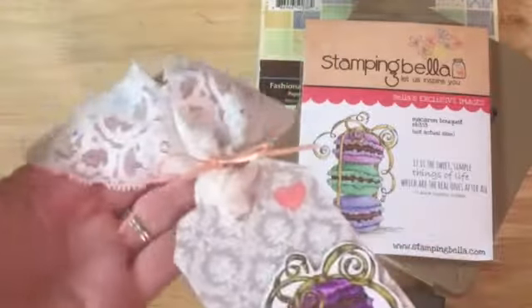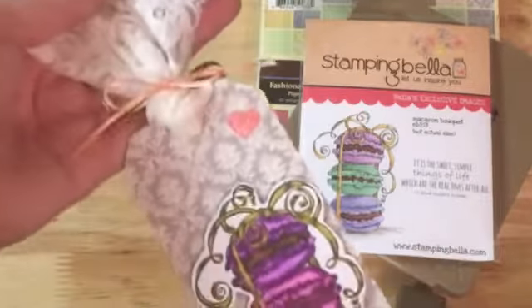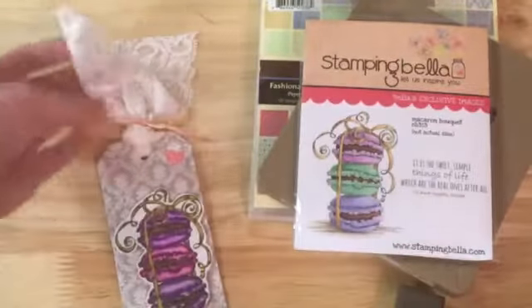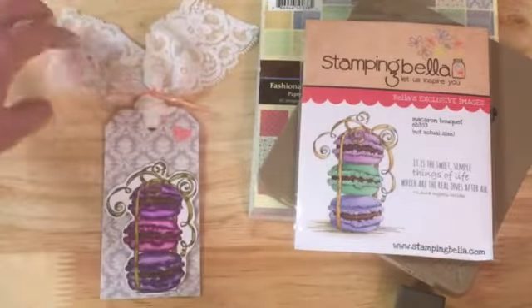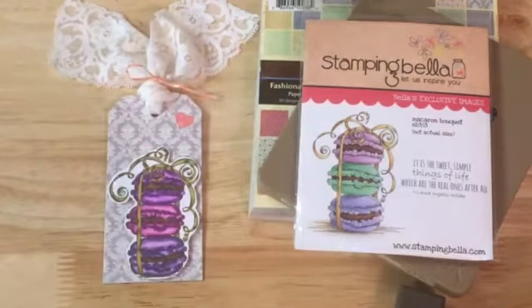And here is the lace. I still felt like it looked a little plain, so I added this little bit of peach ribbon here. But I really like how it turned out — I think it's pretty. I think it'll be pretty on a project or in a pocket letter or however I decide to use it.